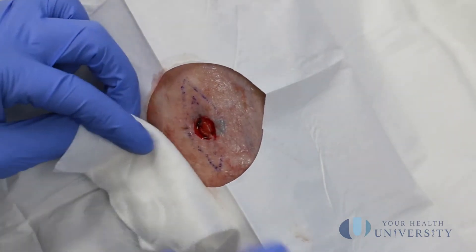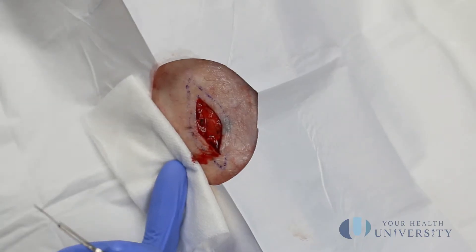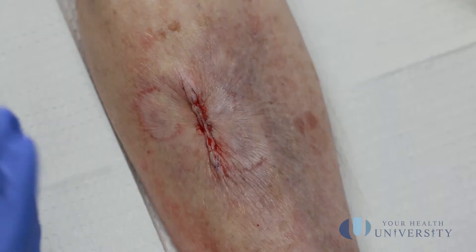We've removed the cancer and we have clear margins, so now we're sewing it up — extending the closure down. This is a lower leg, and lower legs take a long time to heal, so we'll leave the stitches in for probably 14 days. To summarize: an excision takes bigger margins and is used on areas of the body with more skin to pull together that aren't of high cosmetic or functional importance. Mohs keeps the hole as small as possible, has a very high cure rate, and aims for the best cosmetic outcome. With both procedures you usually come back 7 to 21 days later to have stitches removed.